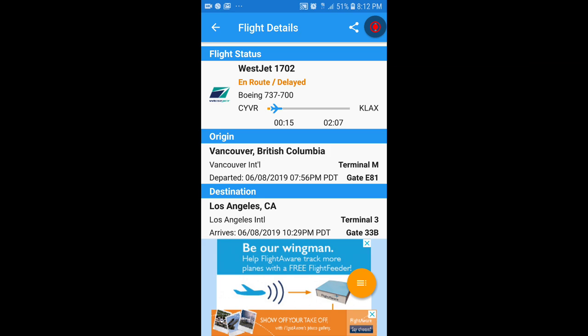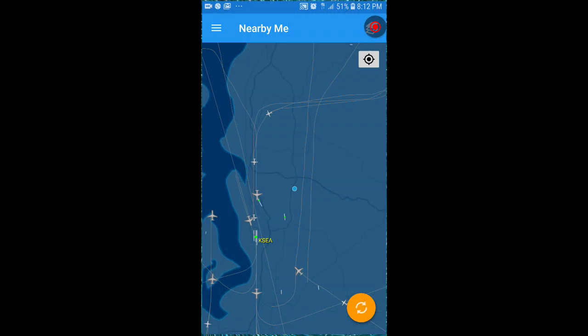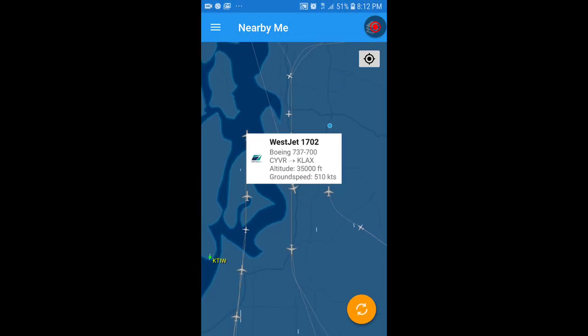En route, delayed — imagine that. Let's see what we have for flight number. It's WestJet 1702. Oh good god, WestJet 1702 — let's find it.